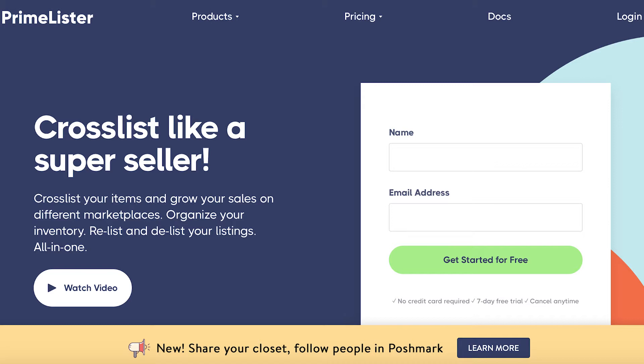Have you ever felt like you would make way more money selling things online if you just had more time? That is definitely me, and if you clicked on this video, I'm going to guess that's you too. My name is Nikki. I'm a part-time reseller and I've been reselling for several years, sold over 800 things online while working up to four different jobs. That's why I was super excited when Prime Lister reached out to me to try their software and do a video in partnership with them.